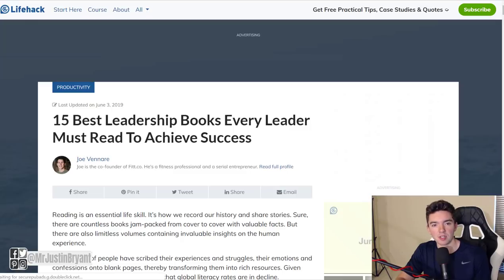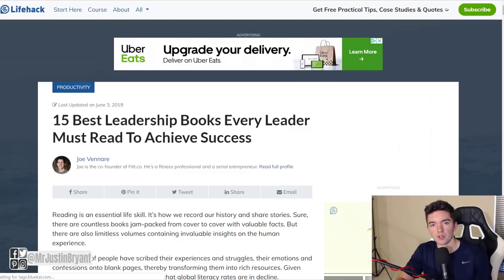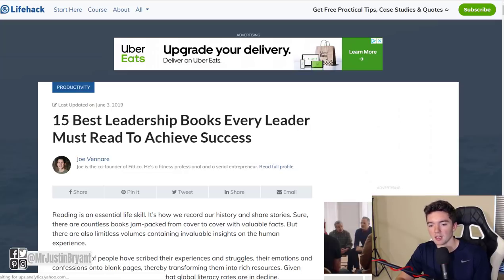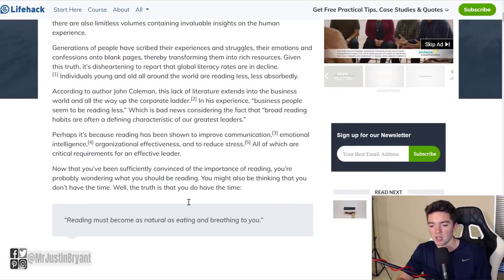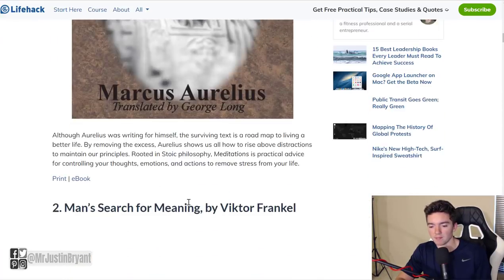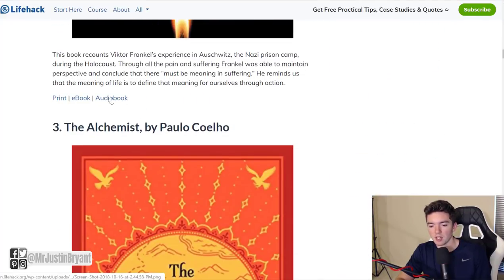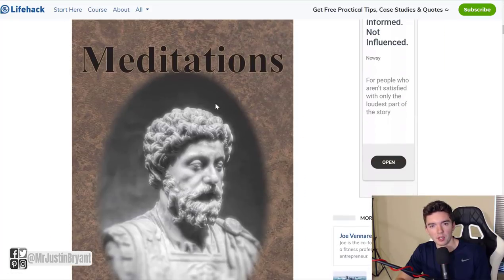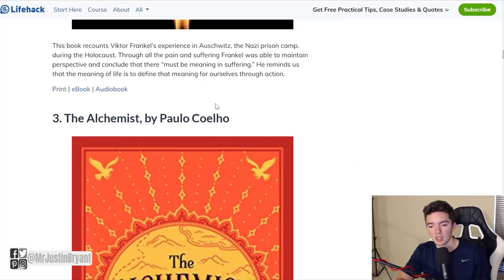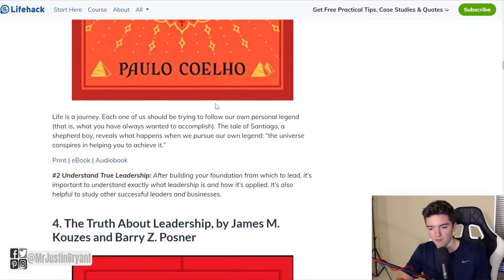Another thing you can do is write reviews, comparisons, list posts, and tutorials, and include affiliate links to the things you are showing people how to use or reviewing or comparing. One example is a site like lifehack.org — they post all kinds of stuff but they have a lot of lists. One popular thing on that website is a list of books for certain categories, like '15 best leadership books.' Each one of those books could have an affiliate link to Amazon where people could buy it through their link and they'd earn a commission.